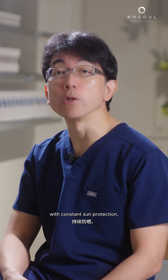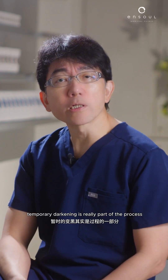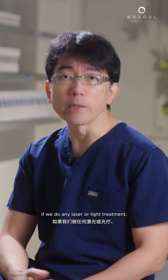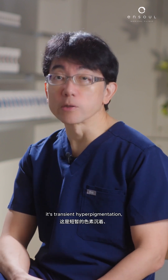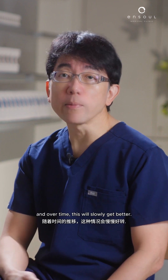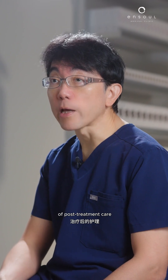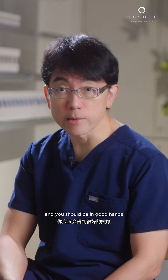Of course, it's important to continue with constant sun protection. Application of sunblock is always paramount. In short, temporary darkening is really part of the process if you do any laser or light treatment. It's transient hyperpigmentation — it can occur for a few days and over time this will slowly get better. It's important to follow the instructions of post-treatment care and you should be in good hands.